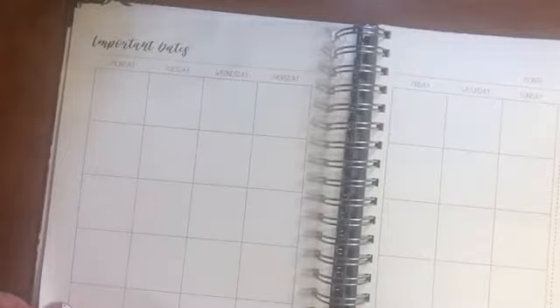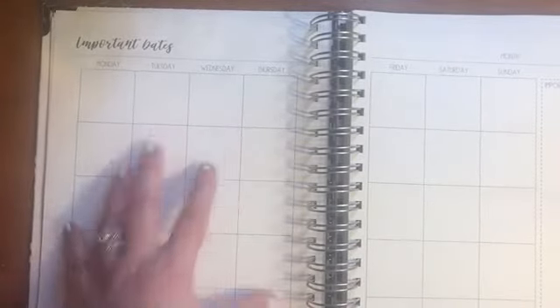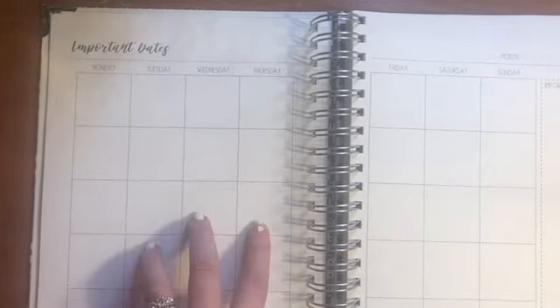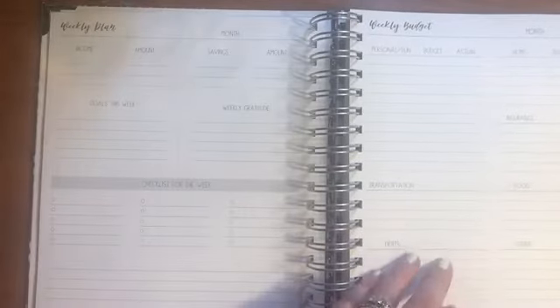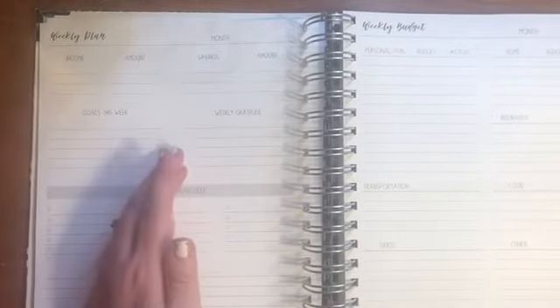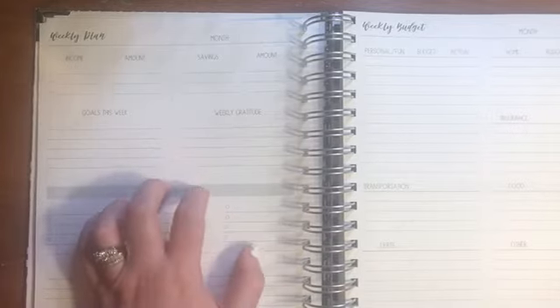Then you move right on to the next month — same setup again. I'll do future videos where I show the specific setups and how I actually use them. But basically I'm going to use the monthly section to put bills due on specific dates, and then track what actually comes out weekly — the weekly income and how much we're spending and what we're spending it on. And that just continues the same way throughout the planner.